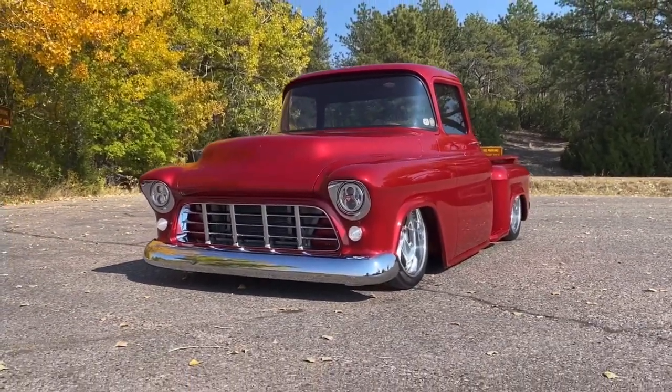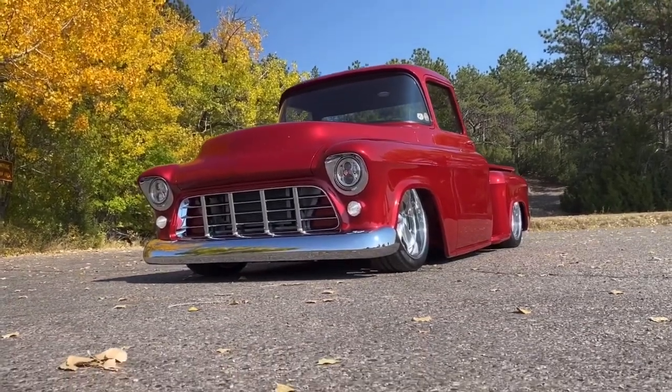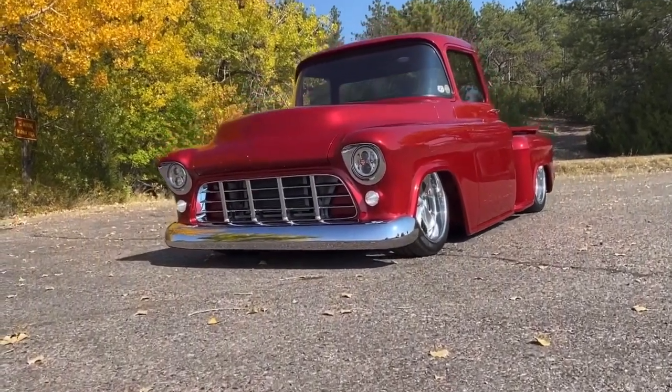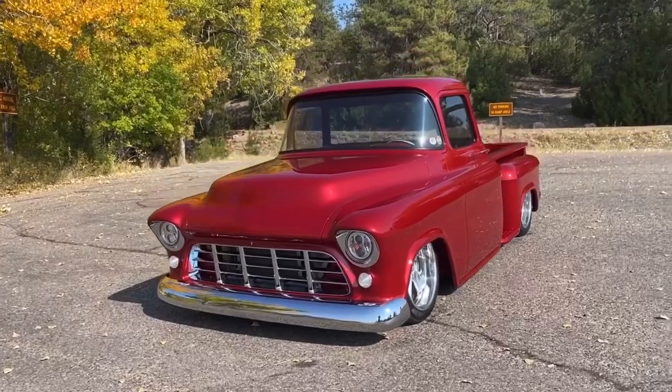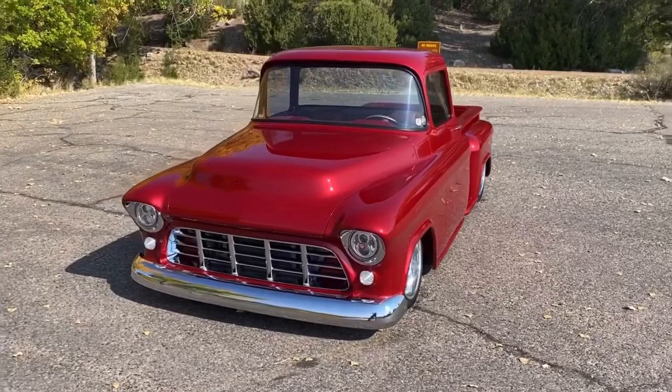It is painted with nothing but the best BASF Refinish Glasurit paint. It is a custom mixed red tricoat pearl that underneath the sun really makes that BASF paint pop like no other.